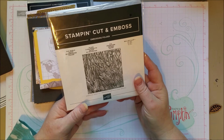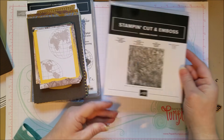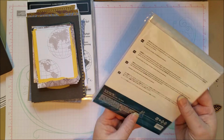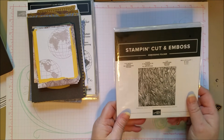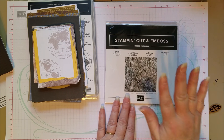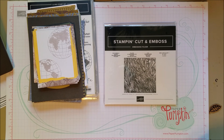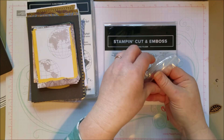This is an embossing folder called Old World Paper — it's like crumpled paper. It's like doing the crumpling and then smoothing it out for you, which is kind of funny. We like to have our controlled messes, don't we? So this is our crumpled paper look, all there for us. This is a fun little embellishment.